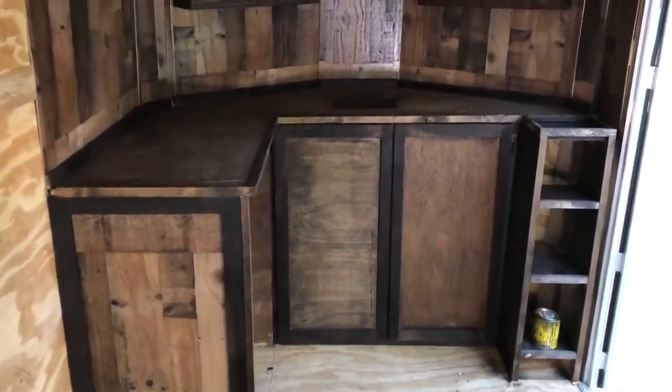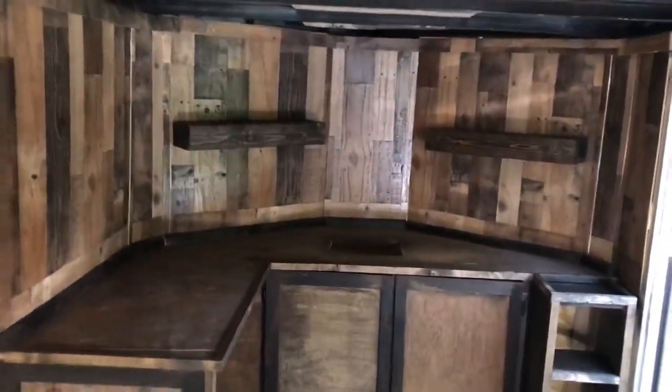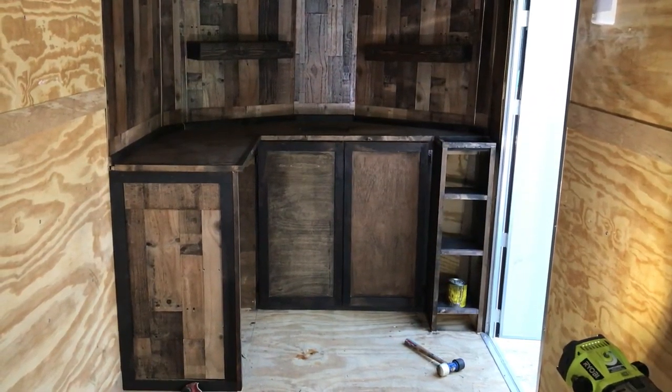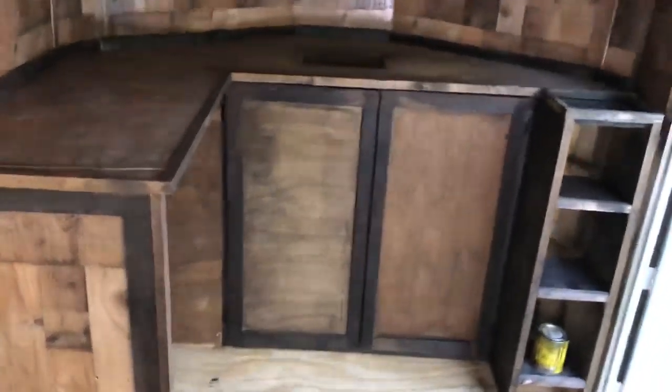We've got a nice four-and-a-half foot long built-in bar inside of a man cave converted trailer. That's going to feature a lounge and barbershop mobile. So what we did was we put a built-in over here.